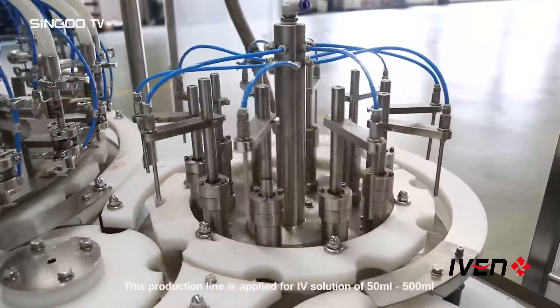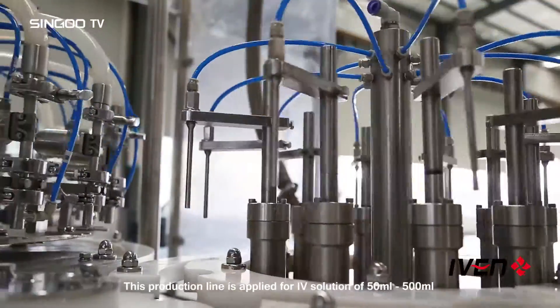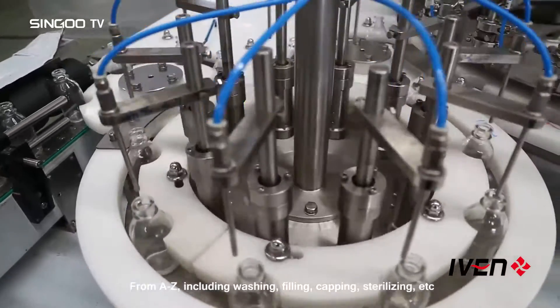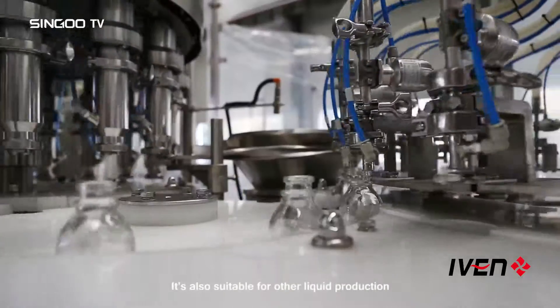This production line is applied for IV solutions of 50 milliliters to 500 milliliters, with capacity of 2,000 to 30,000 bottles per hour. From A to Z, it includes washing, filling, capping, sterilizing, and more. It is also suitable for other liquid production.